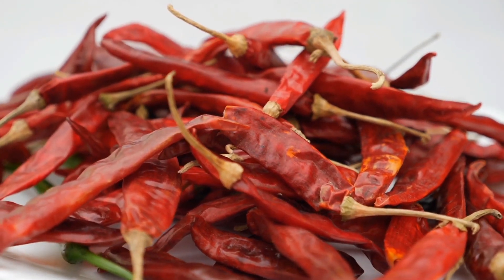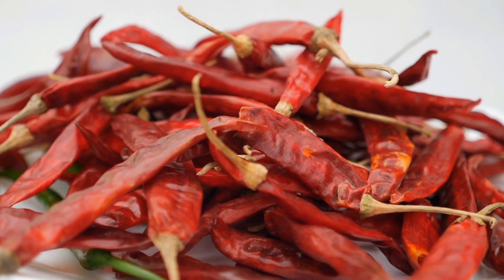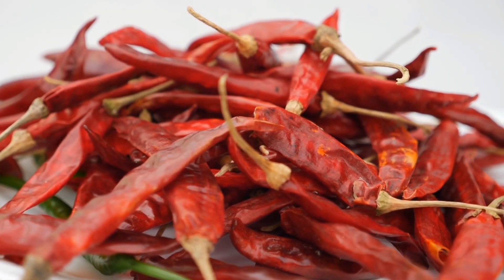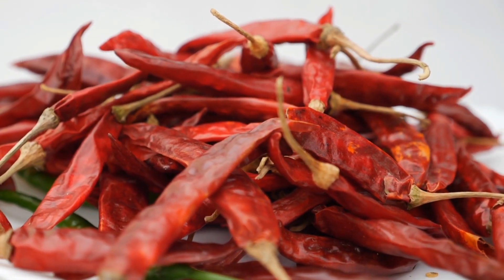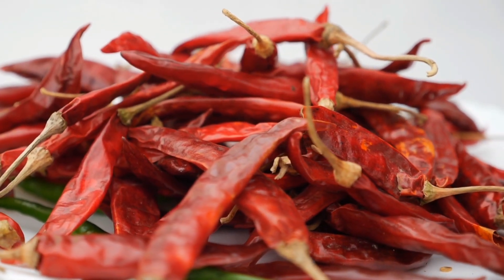Number 4: Capsaicin cream. Capsaicin, the active component in chili peppers, can help relieve joint pain by inhibiting substance P, a neurotransmitter involved in pain perception.